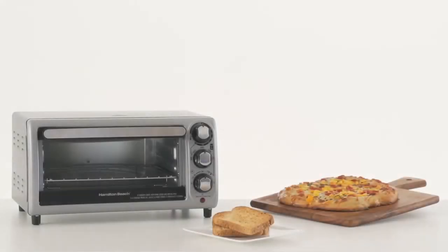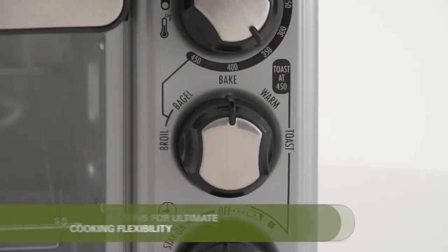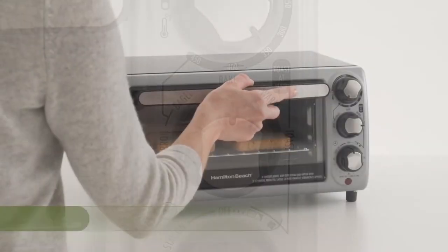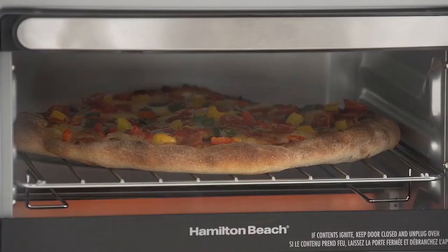The Hamilton Beach Toaster Oven allows you to utilize its five functions without a glitch. You can make toast, bake some cookies, warm some food, and even broil anything that you have in the fridge. And because of the special setting where you can toast just the bagel's cut side and warm the round side, you can definitely achieve what you wish for.